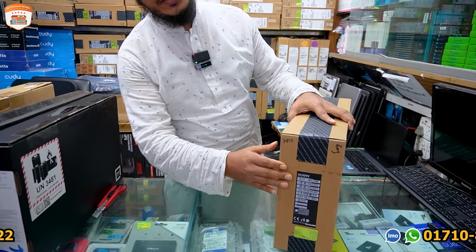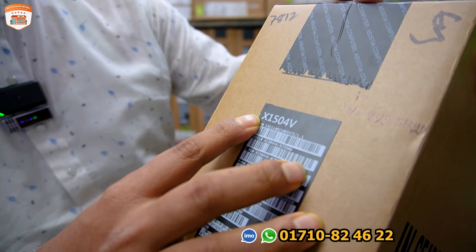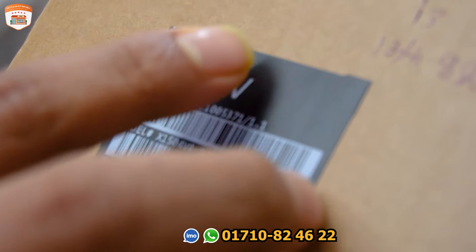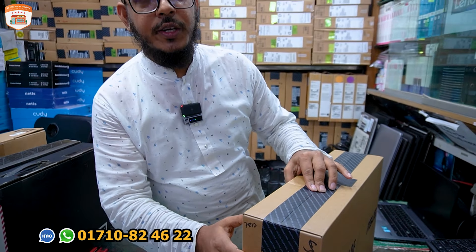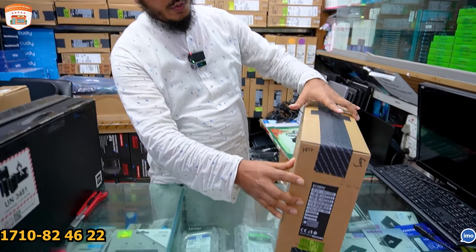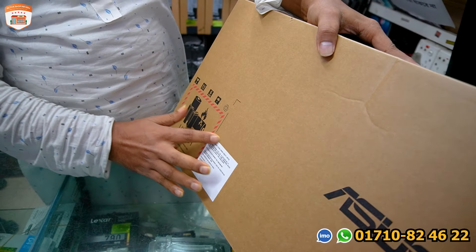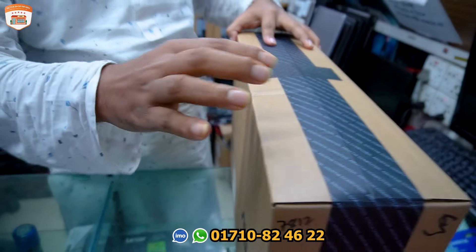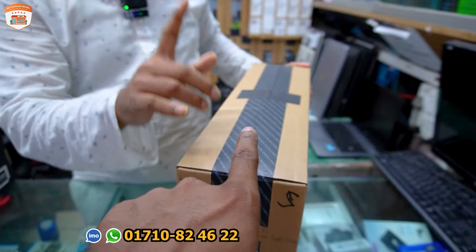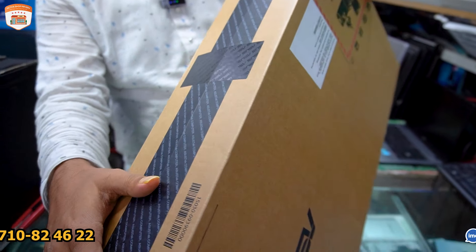Look at the screen. There is another Lenovo Gen 3 version. Now it is only a 16-inch Ryzen. I am a single. Yes, I am a single.